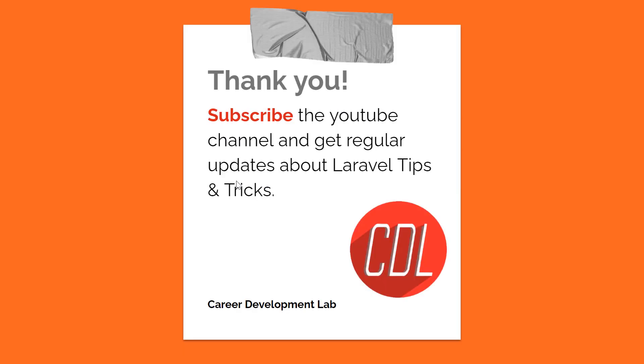All 20 Laravel 9 features are now covered. I hope you learned a lot from this video. If you're interested in learning more about Laravel, you can follow my YouTube channel where I post different tips and tricks and create different playlists on Laravel. Stay connected and I will see you in the next one.